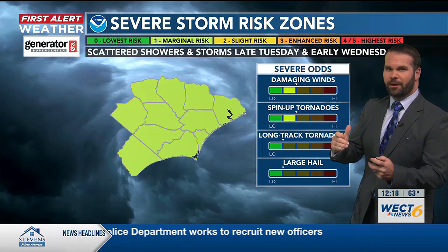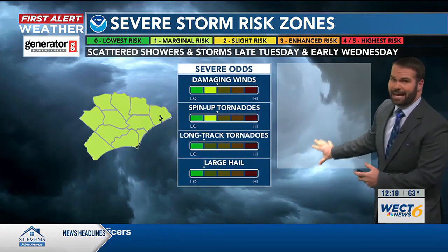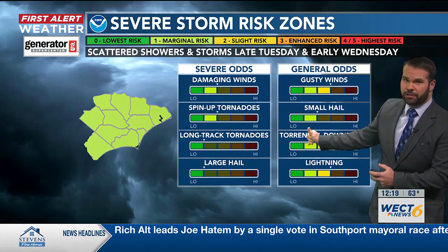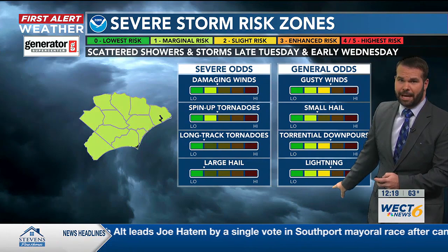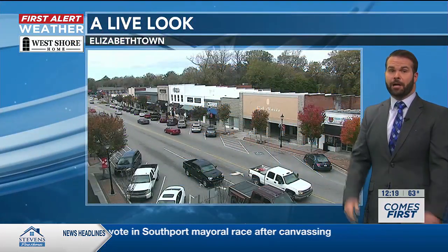We've got to watch the radar closely as this front ultimately pushes through, along with showers ahead of it. Outside of anything severe, we'll look for generally gusty winds, some torrential downpours, and even some lightning — enough convective elements that we'll need to watch for those as well.